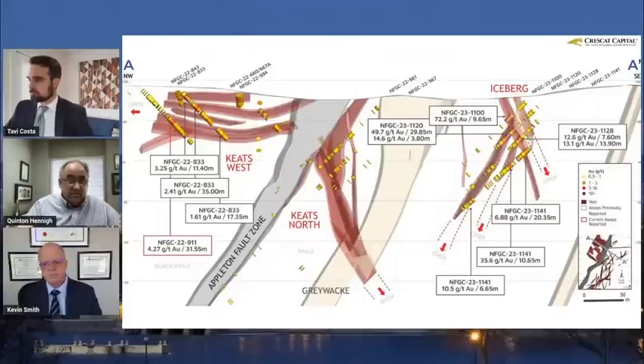This is really, really cool. Here you have a shallow, flat-lying, potentially open-pittable lode system that is wide open for expansion.